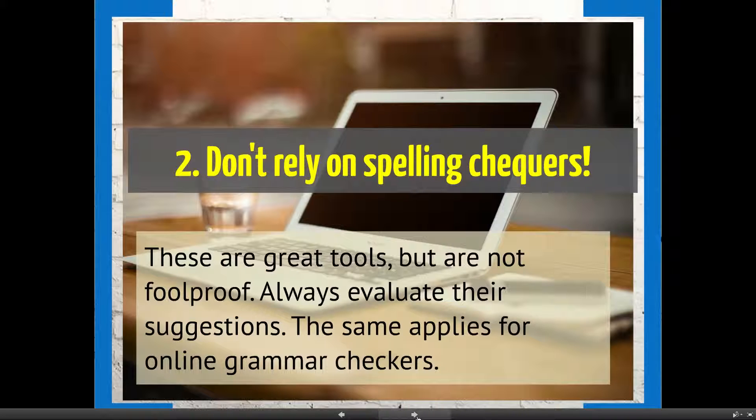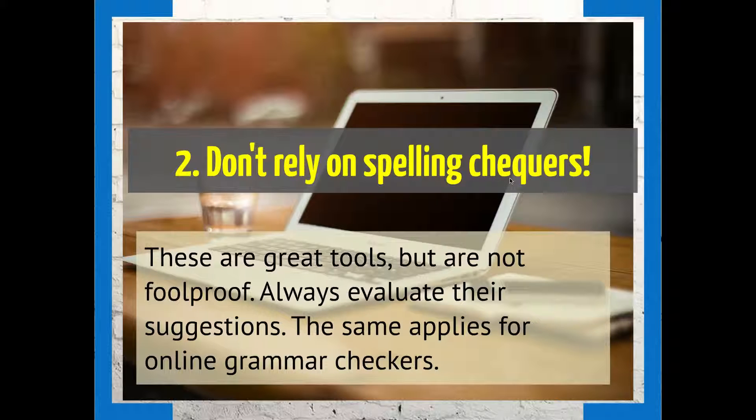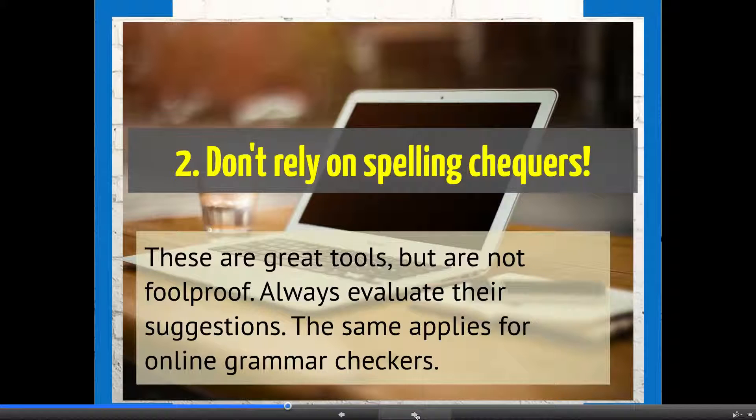Our advice is don't rely on spelling checkers, especially the free ones built into programmes such as Word. They can be great tools, but they are not foolproof, and their suggestions always need to be evaluated through your own brain. For example, they don't pick up homonyms — the word 'checkers' would pass a spell check because it is correctly spelled, even if used incorrectly in a sentence. The same applies to online grammar checkers: they can be quite useful, but you still need to check their suggestions for sense.